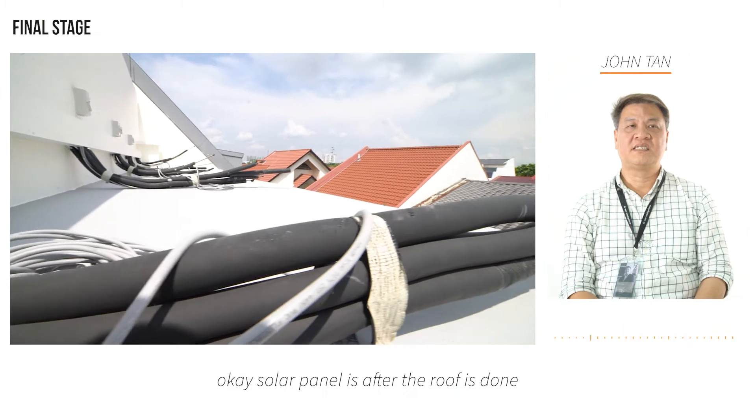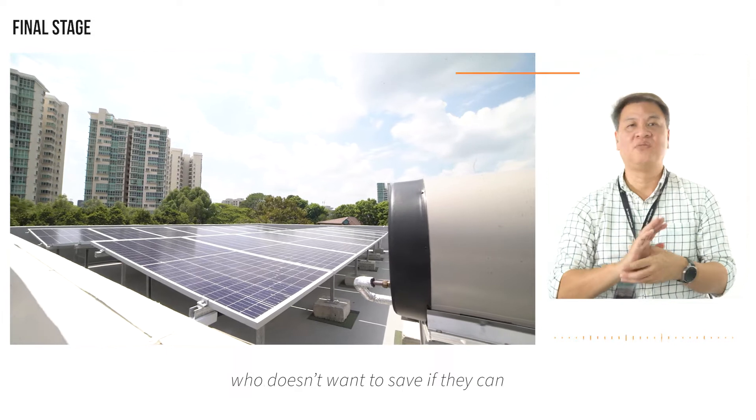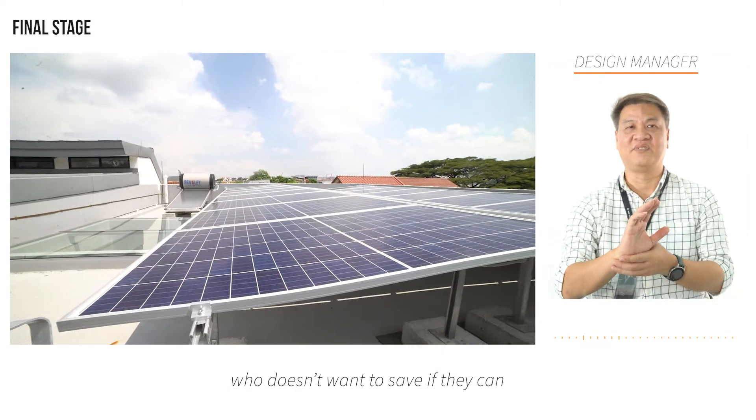Solar panels are installed after the roof is done. Of course, nowadays, who doesn't want to save if they can?